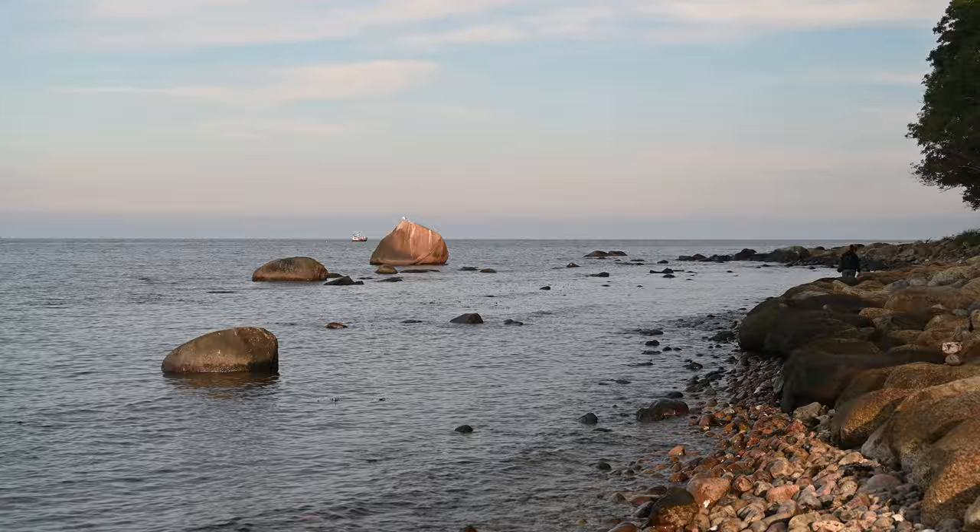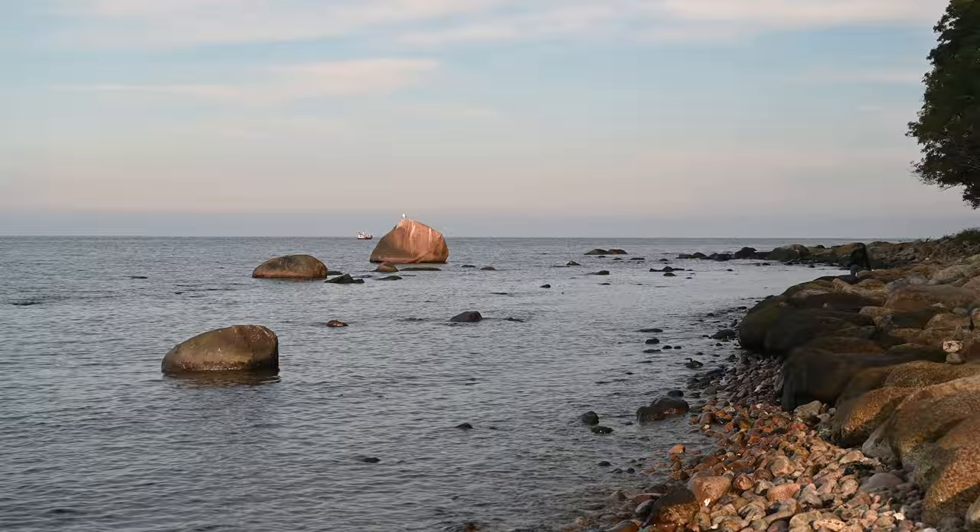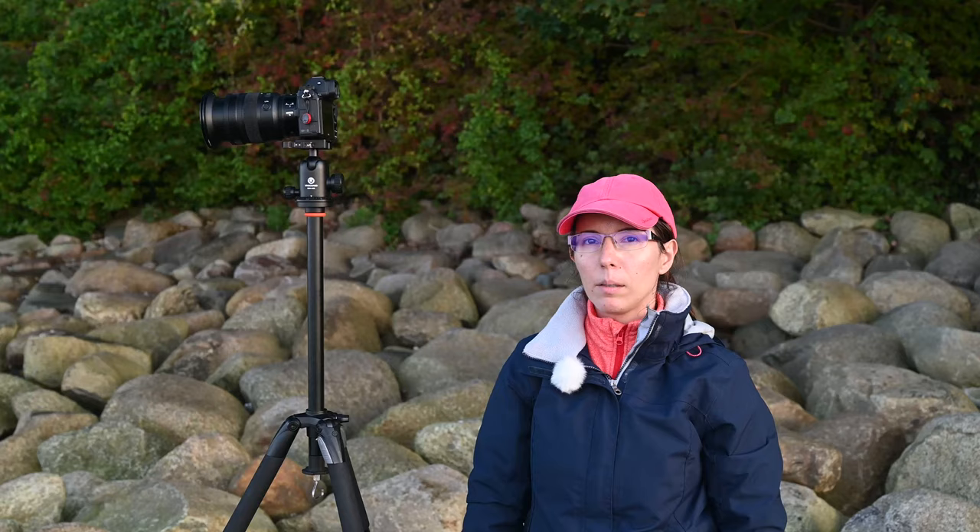A hundred meters away from the port of Lohme an interesting stone can be found. It is called Schwanenstein and geologists call it an erratic — a wanderer stone. This particular stone came from the island of Bornholm, located in the south of Sweden. Its volume is 60 cubic meters and its weight is 162 tons. If you take a closer look you will see a fissure in the stone, and scientists say that in time the stone will disintegrate.